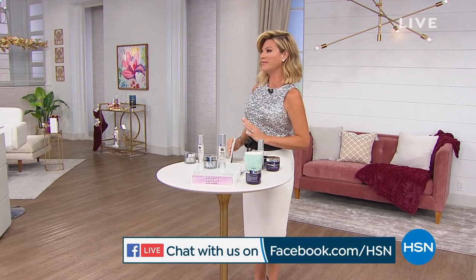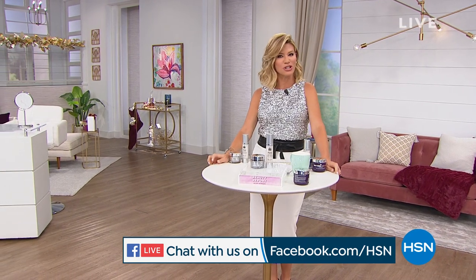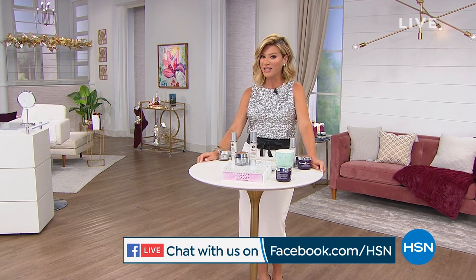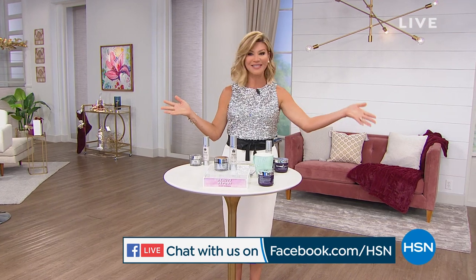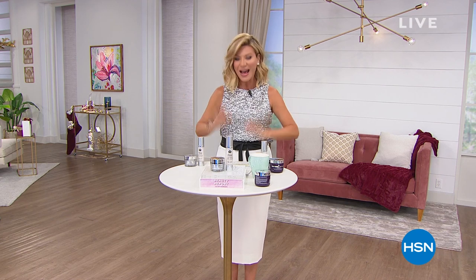Tonight's question: get social with us using hashtag Beauty Report on Facebook. Who is the hardest person to shop for on your holiday list? Is it your mother? Your sister? Your son? Get chatting with us right now on HSN's Facebook page — we will be simulcasting live and answering all of your questions. It's going to be a fun night.